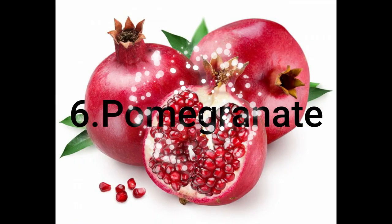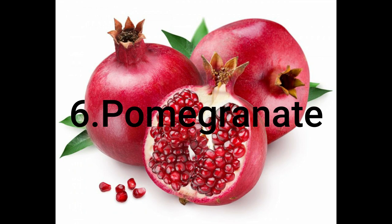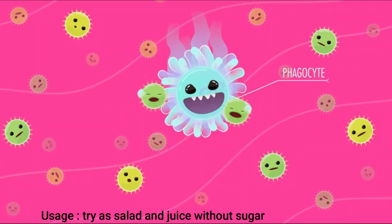The sixth one is pomegranate. It is high in antioxidants and high in other minerals. It is also helpful for immunity.